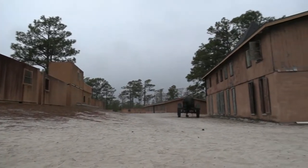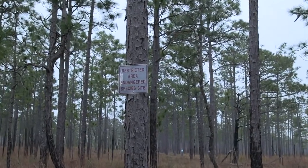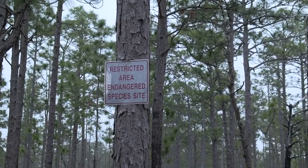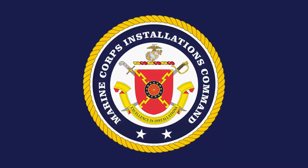It ends up being kind of a win-win story, because training and the red-cockaded woodpecker can coexist pretty easily. The goal is for the woodpecker and our management to be invisible to the Marines training in the woods.